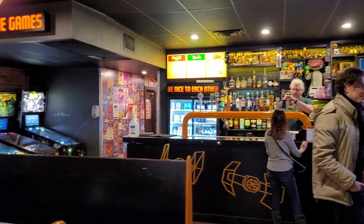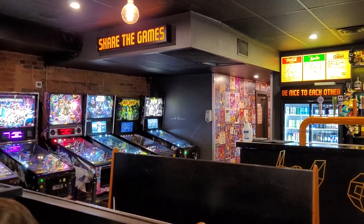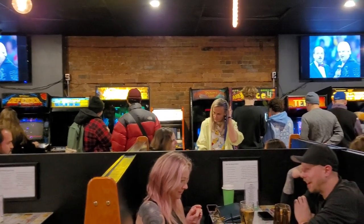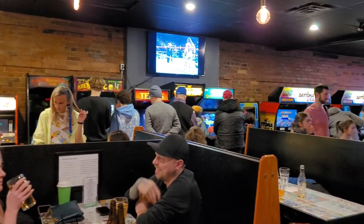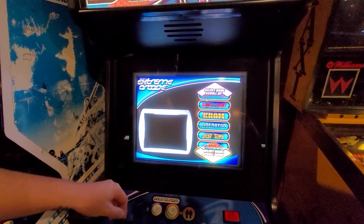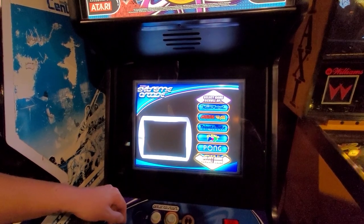What you are then treated to is a wide range of different machines offering you all sorts of retro gaming options. The upgrade on the arcades of old is that rather than each machine being pay per play, all of them have been reprogrammed to offer unlimited play, so you can play as many of them as you want for as long as you want.